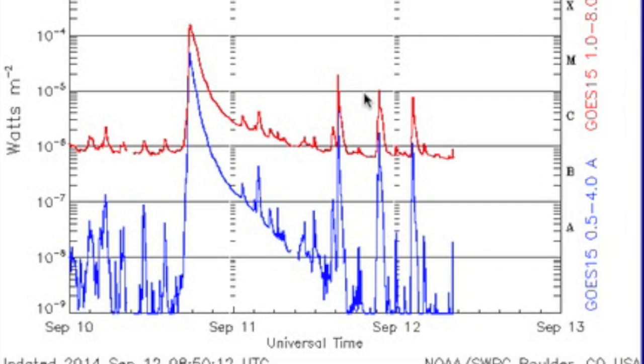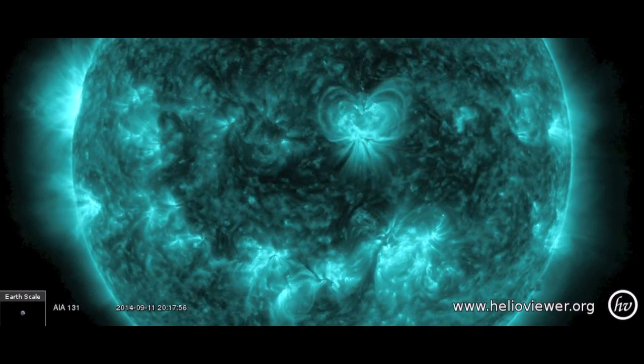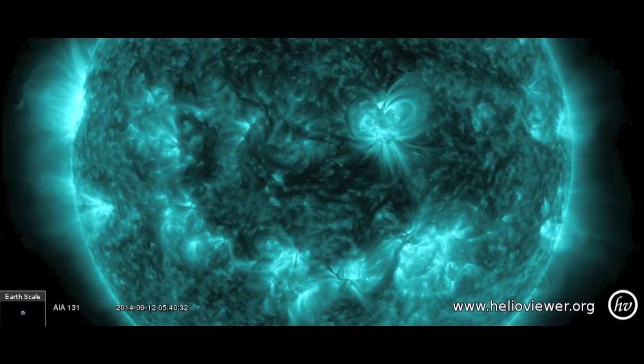Meanwhile, we took two small M-flares yesterday in a waning X-ray trend. They came from the limb top left, with the corresponding pop down south departing. The sunspots are noticeably weaker.